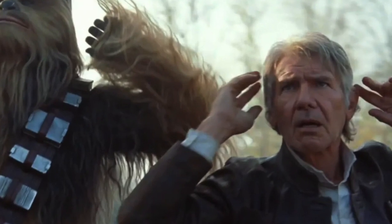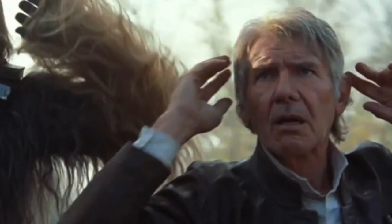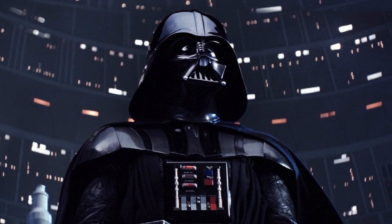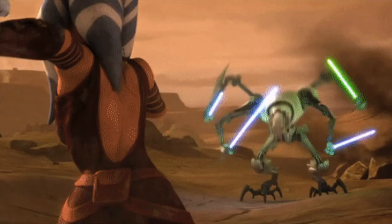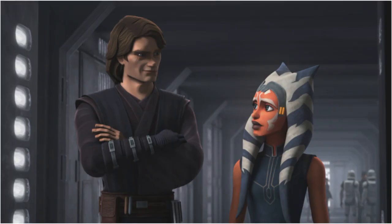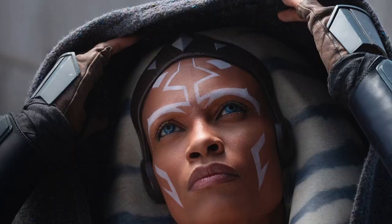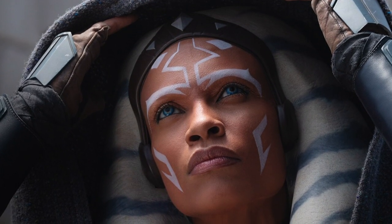Before I get into it, let me just say some of these Star Wars names are new to me, so forgive me if I pronounce them weird. First, as a refresher, we were introduced to Ahsoka Tano in the animated Clone Wars, when she was named Anakin Skywalker's apprentice Padawan. Ahsoka is of the alien species Togruta.